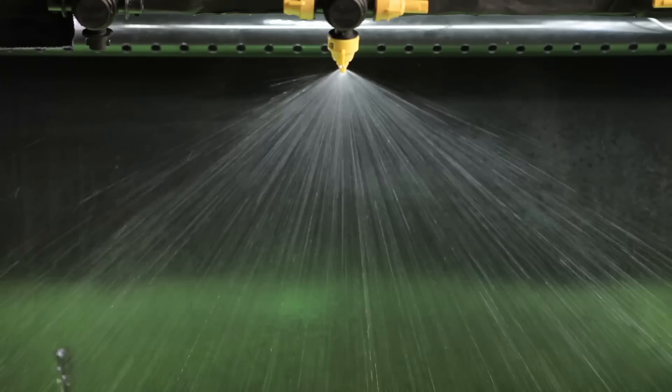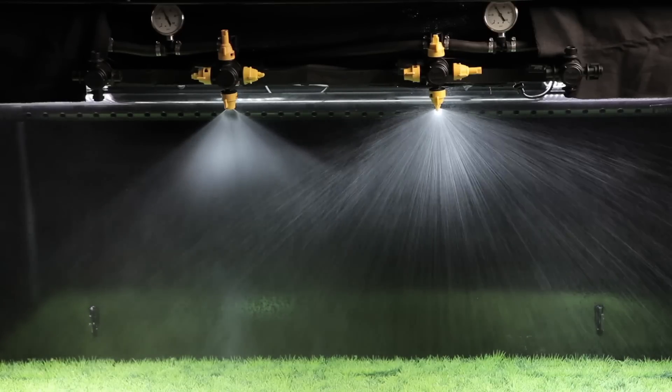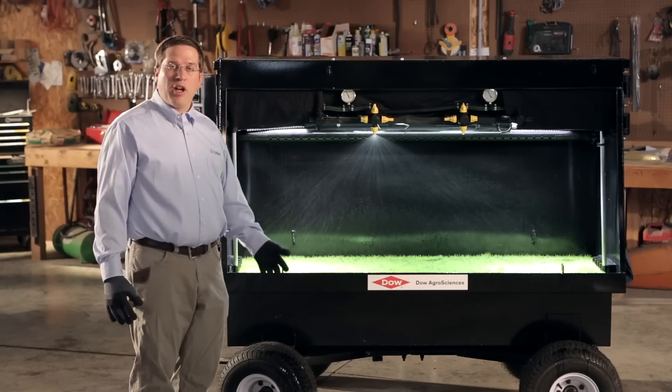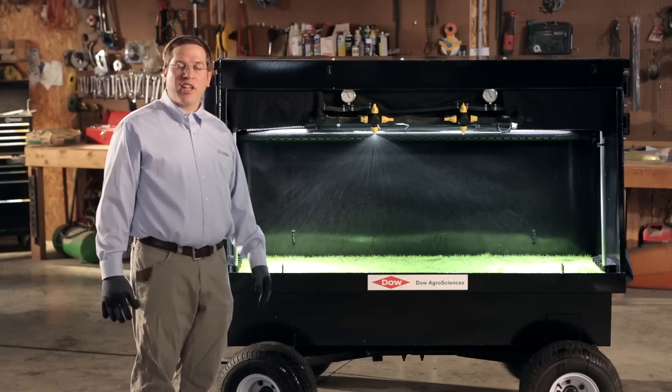The ideal spray pattern produces droplets that are large enough to stay where they are sprayed, but small enough to provide effective weed control. If droplets are too big and don't provide enough coverage, that's when you can get weed escapes. Or if the spray drifts from the target area, it's unavailable for weed control. Either way, herbicide efficacy can come into question.